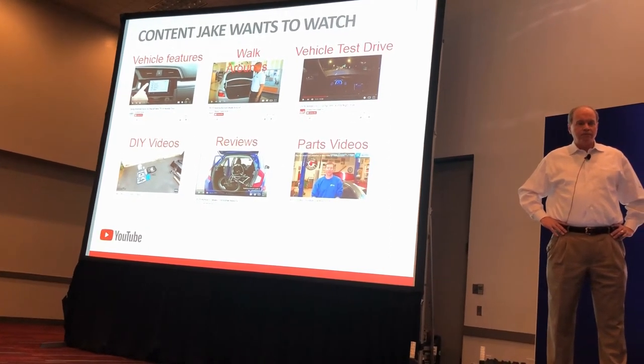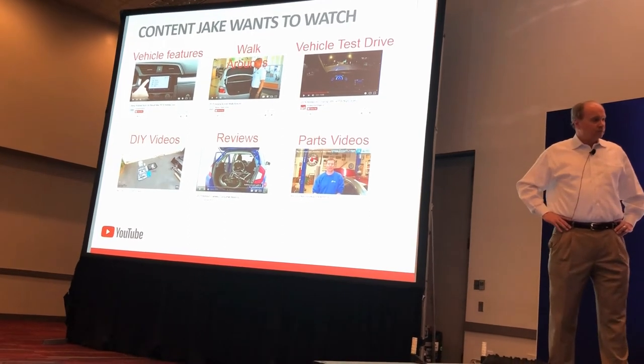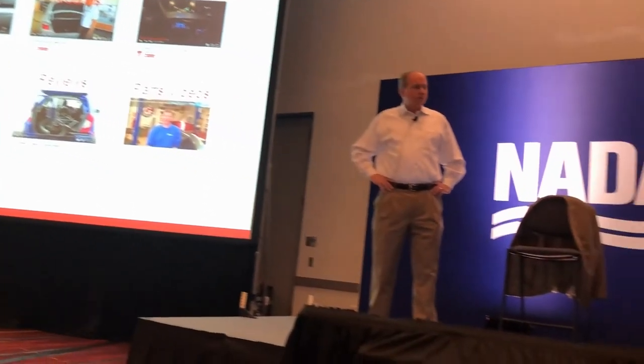I would argue that there are two times more YouTube test drive videos that happen on YouTube.com alone than actual physical test drives that happen at your dealership. In many ways, video is replacing the test drive.